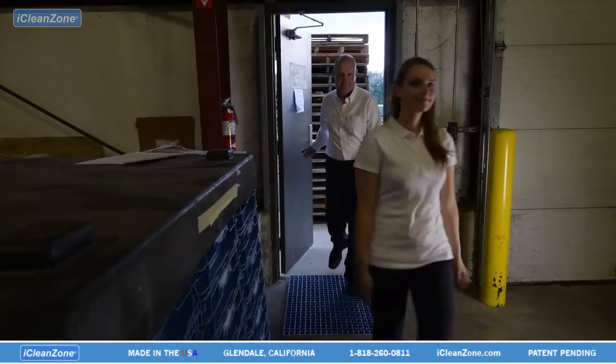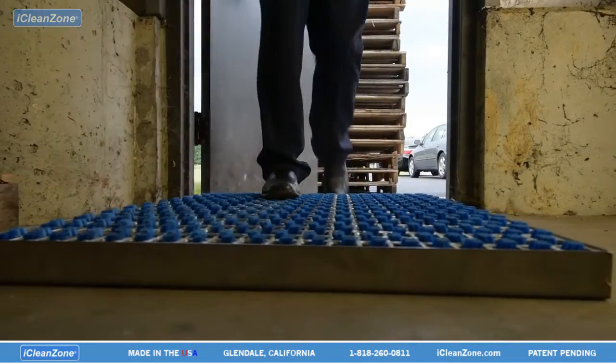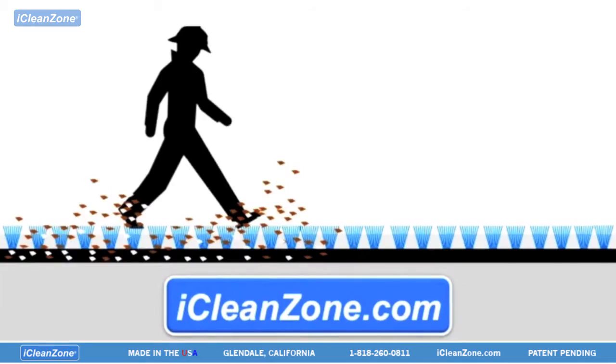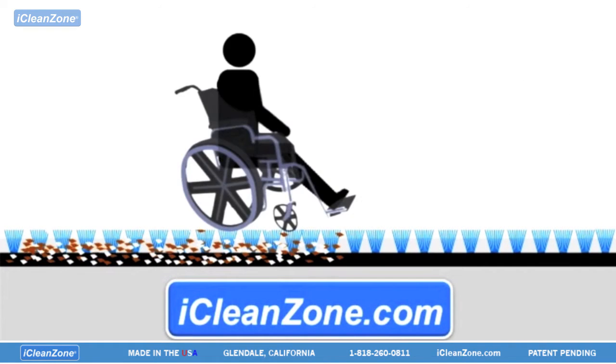iCleanZone is ideal for foot traffic installations. Safe and comfortable to walk across, iCleanZone works the same on shoes and boots as it does on material handling tires. iCleanZone is wheelchair safe as well.